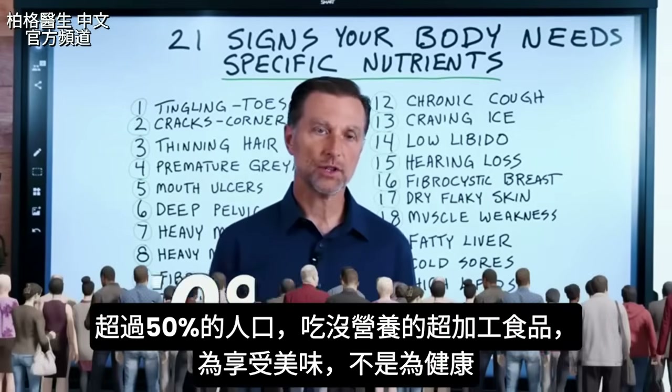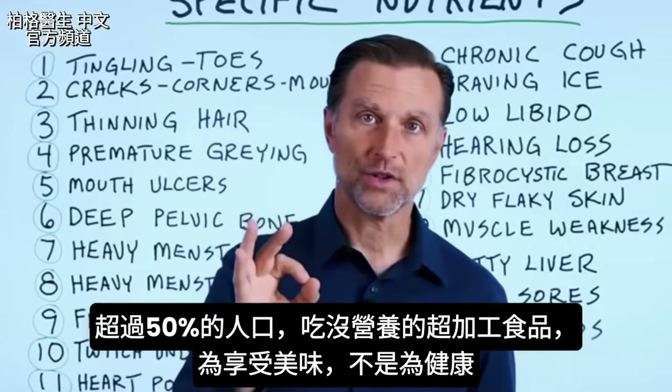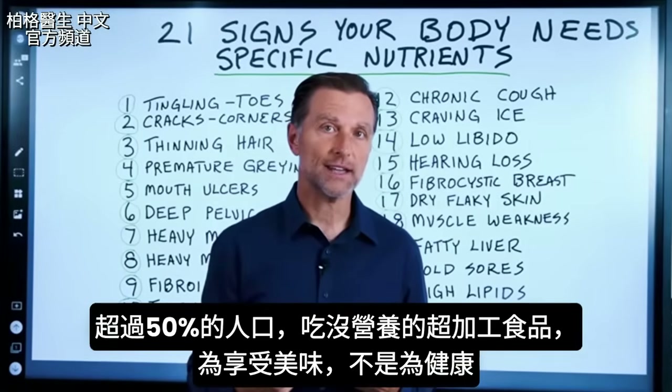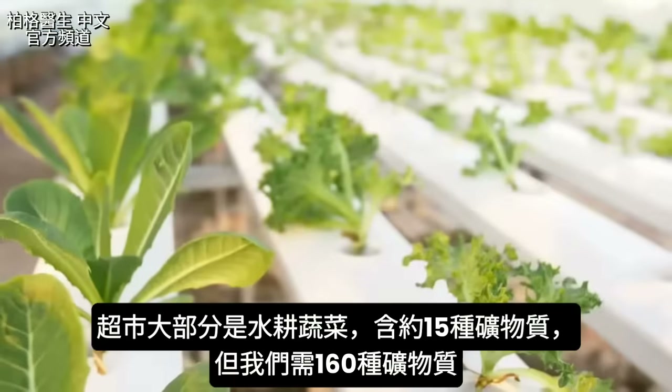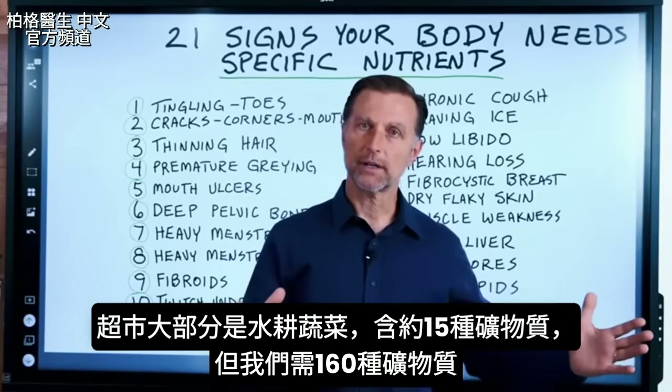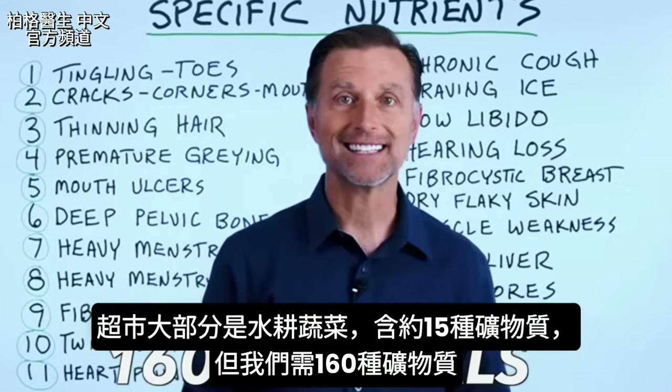Over 50% of the population consumes ultra-processed foods, which have zero nutrition. We mainly eat for pleasure and taste and not for health. A good portion of the food in the grocery store is grown hydroponically in water with about 15 minerals. Well, we need 160 different minerals.